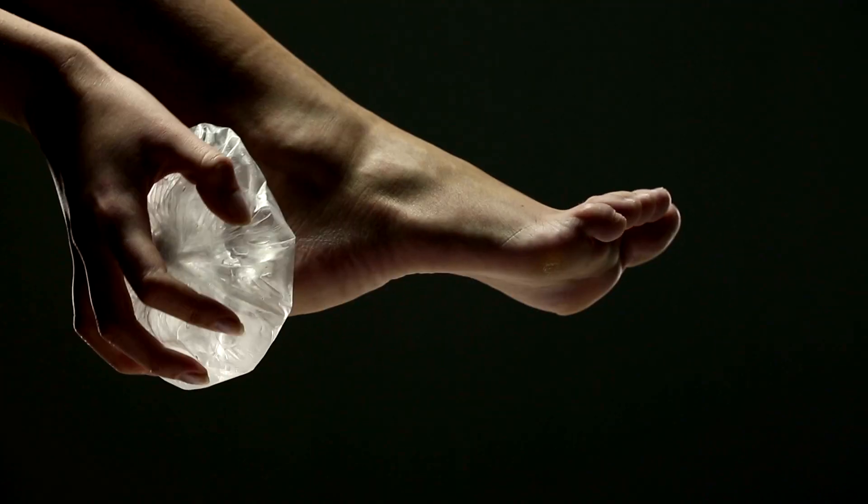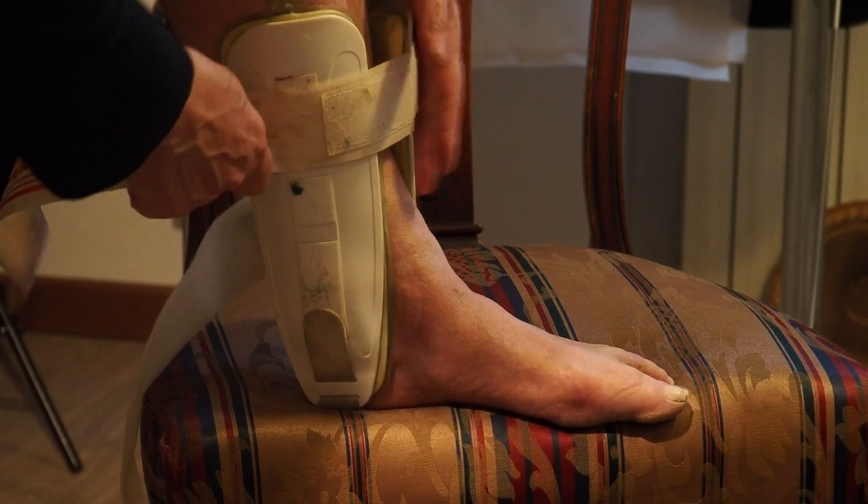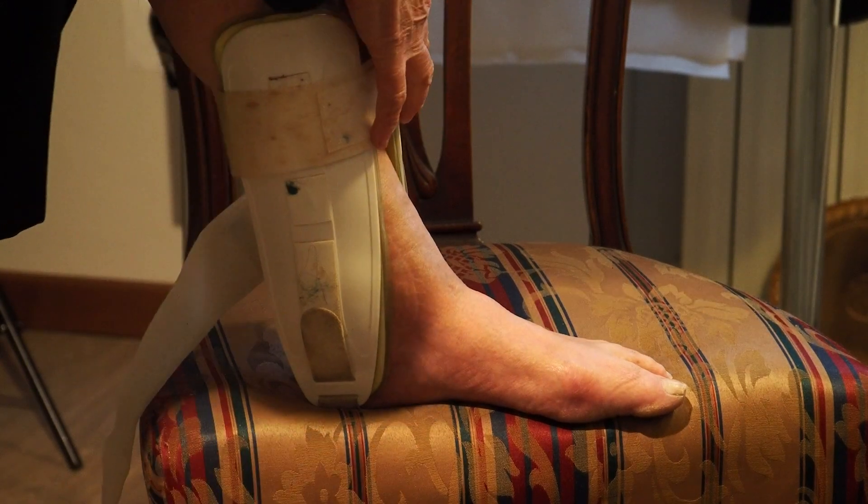Non-surgical treatment options for foot and ankle arthritis include bracing, inserts, ice elevation, and anti-inflammatories. However, besides controlling motion externally with some sort of brace, these options ultimately may lead to needing some sort of internal fixation.